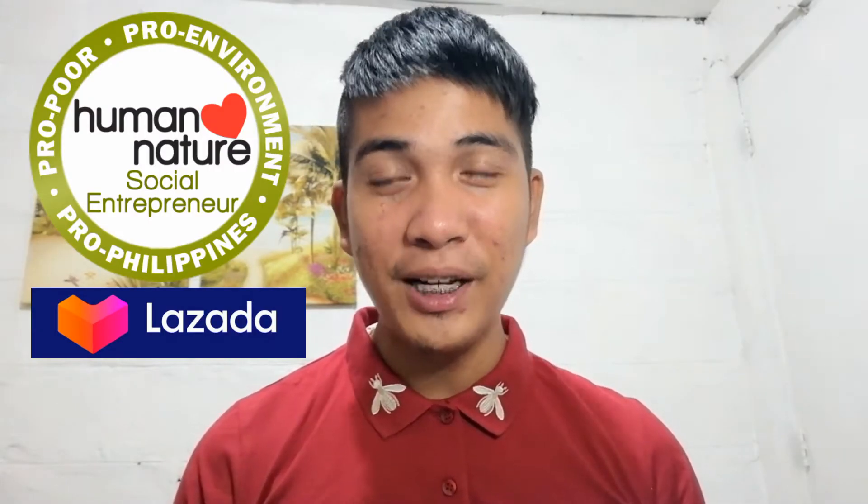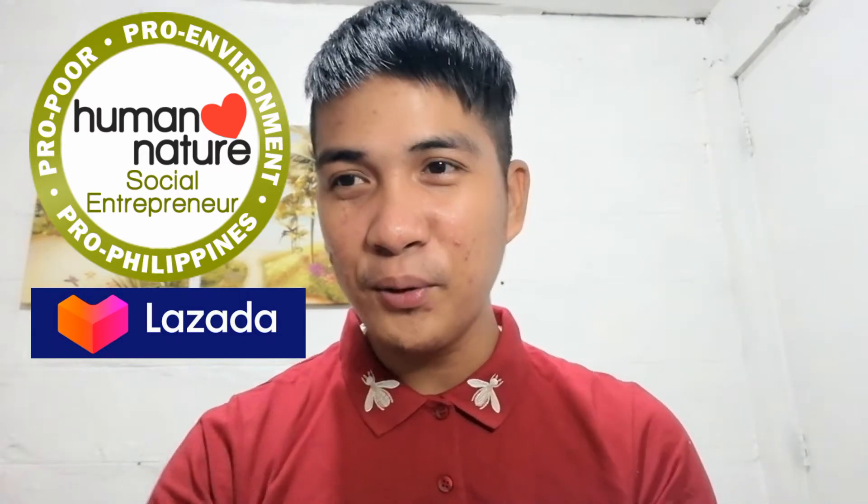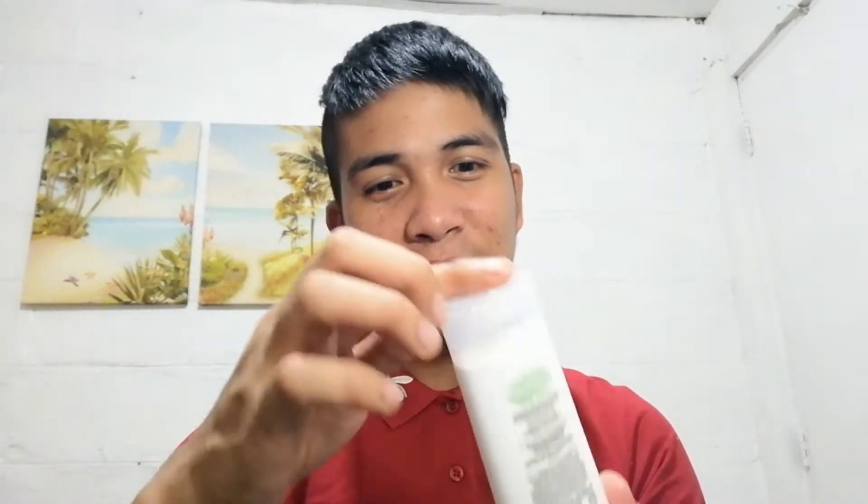For today's video, finally, I will give you my feedback or a review regarding sa Human Nature product na pinurchase natin sa Lazada, sa flagship store ng Human Nature. I've used the Human Nature Acne Defense Face Toner T3.